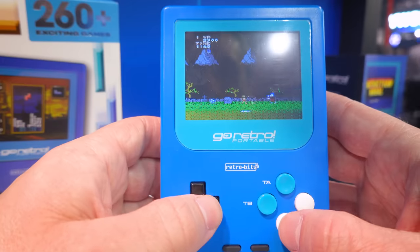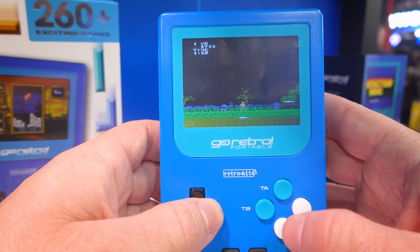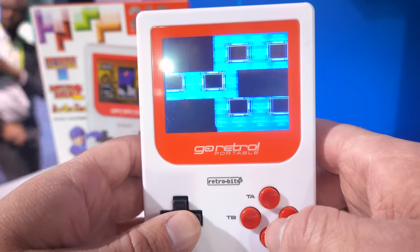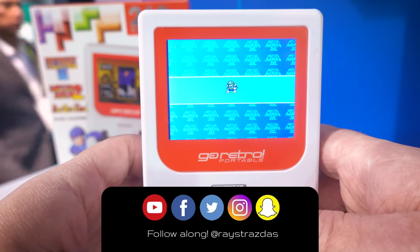Go Retro made a fantastic portable gaming console here with great games and solid hardware for a cheap price. I am really excited to pick one of these up and see what a Gameboy Classic could actually be. Alrighty guys, that's about it for this video — I hope you enjoyed it and found it helpful.